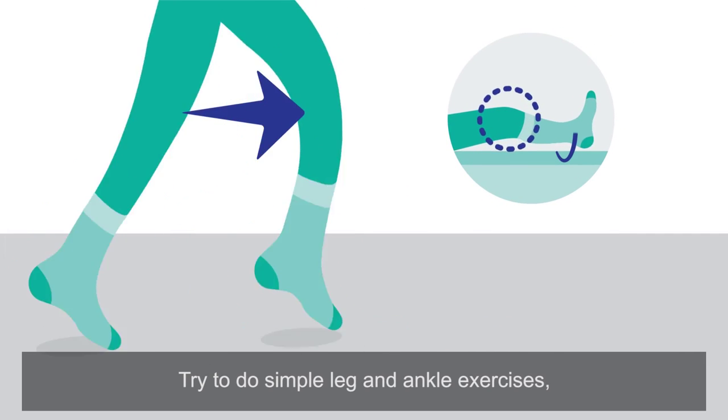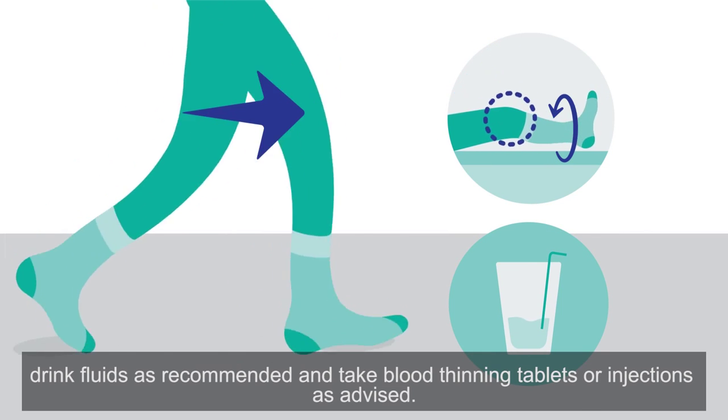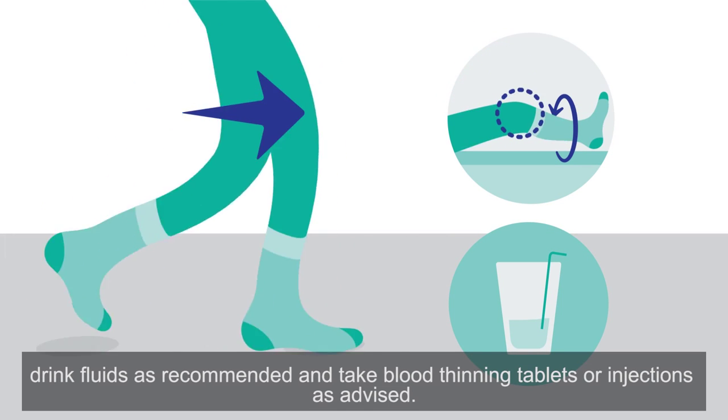Try to do simple leg and ankle exercises, drink fluids as recommended, and take blood thinning tablets or injections as advised.